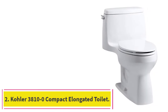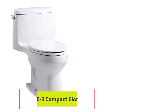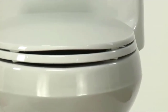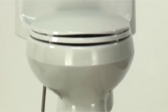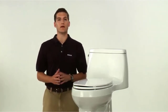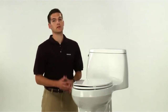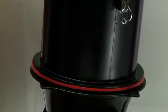At number 2: the Kohler 3810-0 Compact Elongated Toilet. The Kohler Santa Rosa is one of the best toilets for a small bathroom due to its outstanding features. It is produced for maximum comfort while taking up little space and using less water to flush. It owns a one-piece design that has the tank and bowl fitted together, saving on plenty of space that would have been used up by a regular toilet. Its elongated bowl complements the compact build as it is narrow enough to save a considerable amount of space.